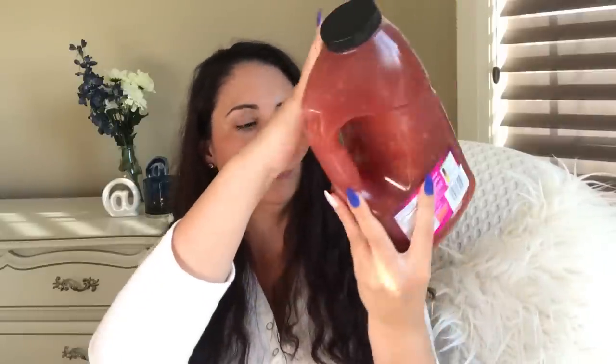Frank's Red Hot Sweet and Chili Sauce. Tell me this is not a fantastic deal — 1.89 liters! I would not pay this price at a grocery store for this. Fantastic, fantastic price.